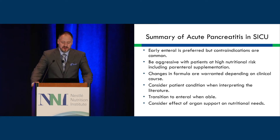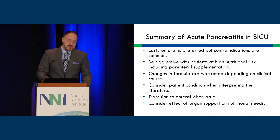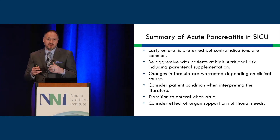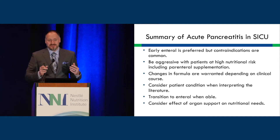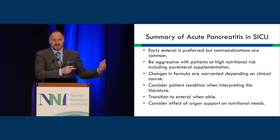In summary: early enteral is preferred, but contraindications are quite common. Be aggressive with patients at high nutritional risk, including parenteral supplementation when enteral is not feasible. Formula changes can happen frequently, which is why close contact between the nutrition support team and critical care team is essential. Consider patient conditions when interpreting the literature — don't apply studies with less-ill patients to high predicted mortality patients. Transition to enteral when able, and consider the effect of organ support on individual nutrition needs.